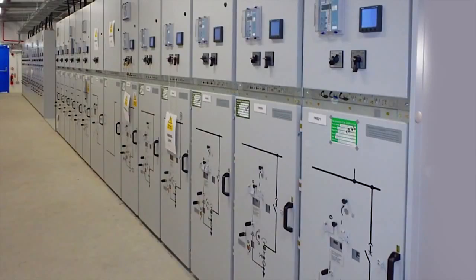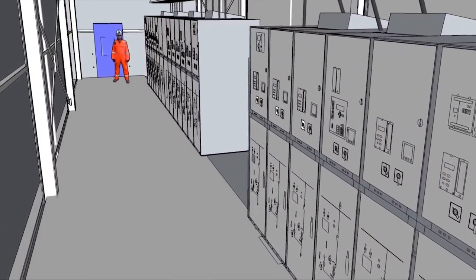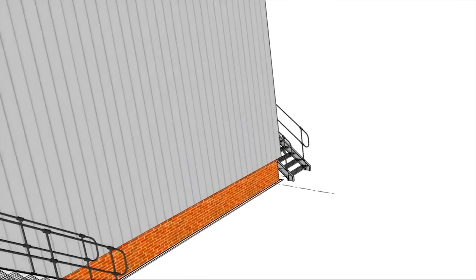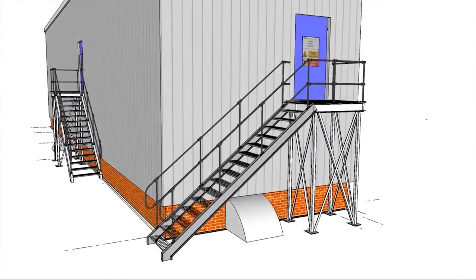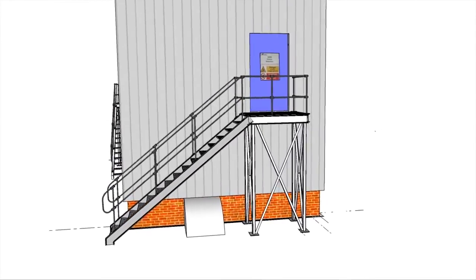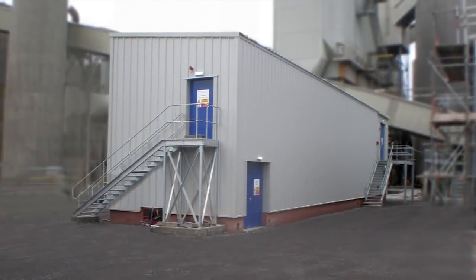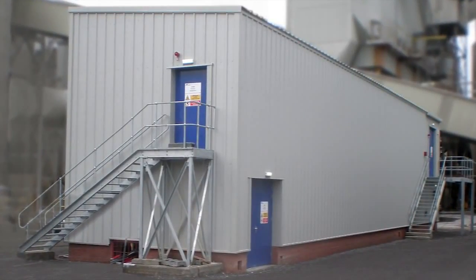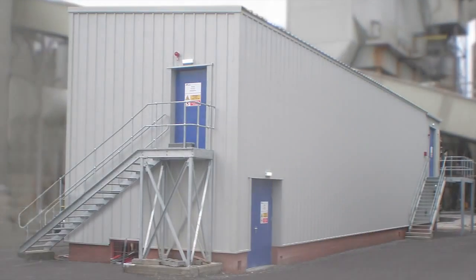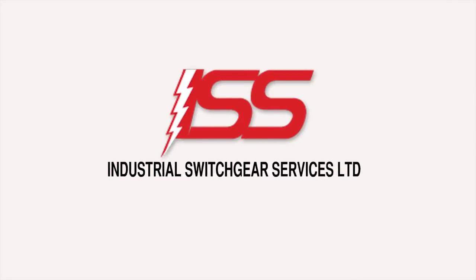As shown within this presentation, ISS have been supplying many blue chip clients for over 15 years on a national basis. This combined portfolio allows ISS to competitively provide your power solutions with pride. Choose ISS for all your HV and LV power projects.